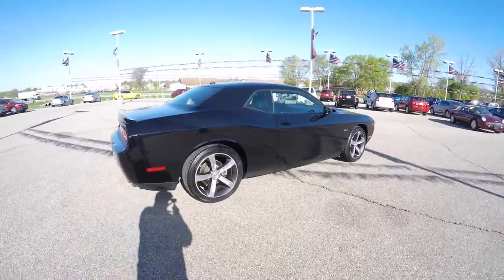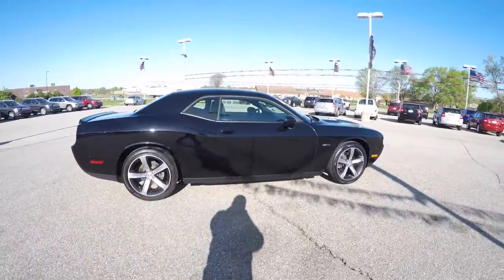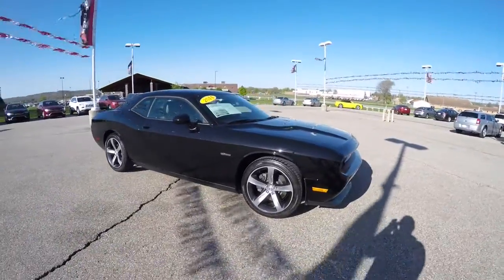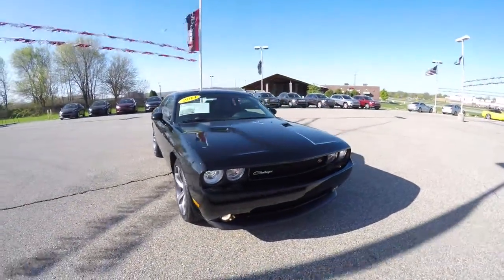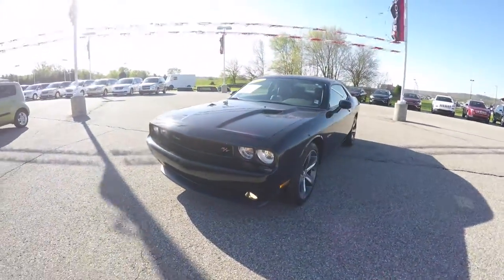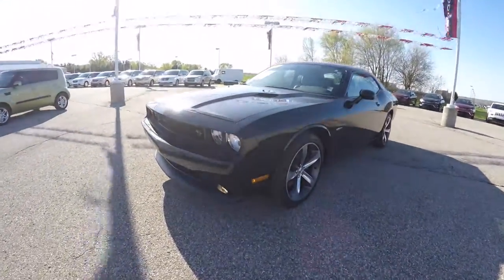This concludes our quick walk around look at this 2014 Dodge Challenger RT 100th Anniversary Edition. If you have any questions or would like to see this vehicle, please contact our showroom and one of our friendly sales staff will be more than happy to answer any questions you may have. Thanks for watching.